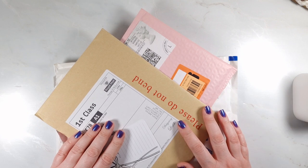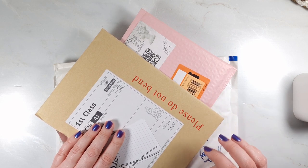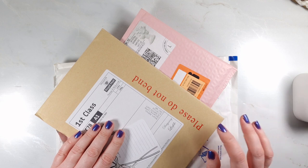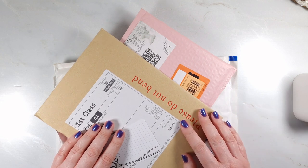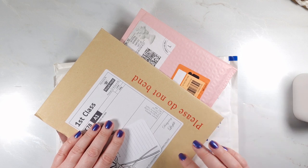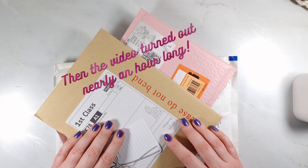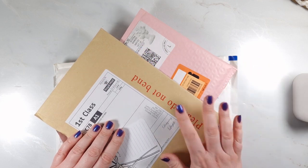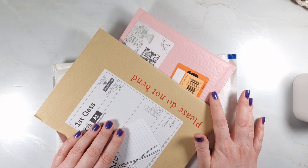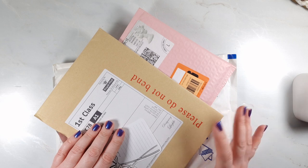Hi guys, welcome back to my channel. This is the start of the January haul — I'm filming this at the beginning of January and I might have a few more bits of happy mail to receive, but not many more because I've gone on a big no-spend, so I won't have much to show you. I've got three bits here: two from my Facebook de-stash group and one from Designing Life D.